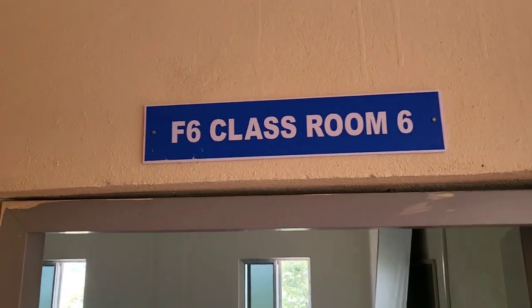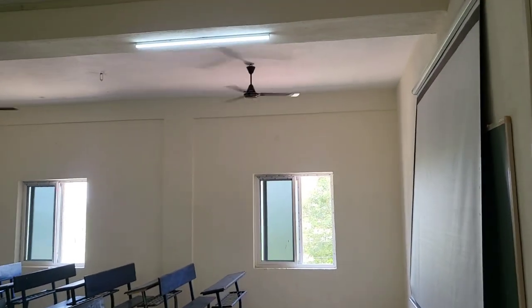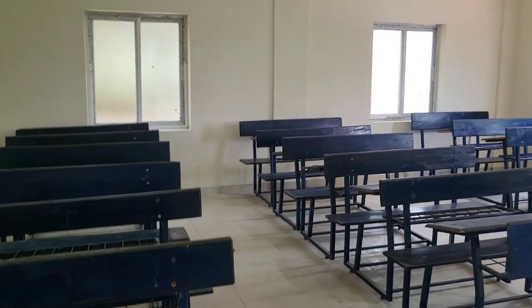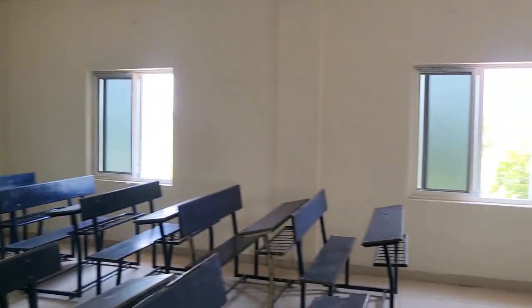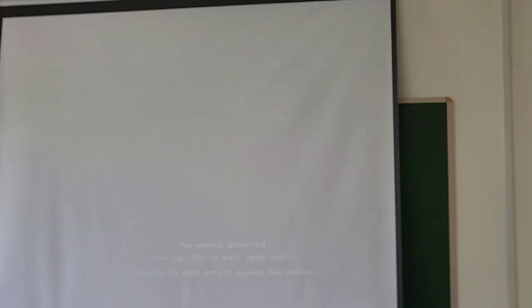This is Classroom 6. This room also has 60-student accommodation seating, with an LCD projector and a green board.